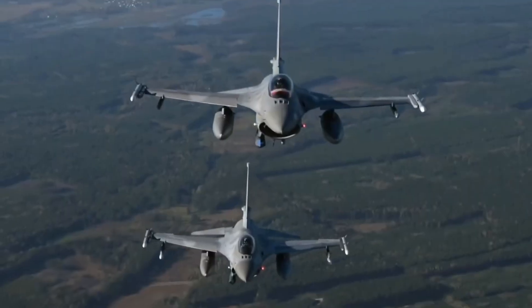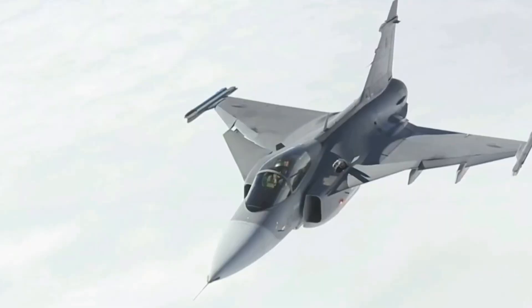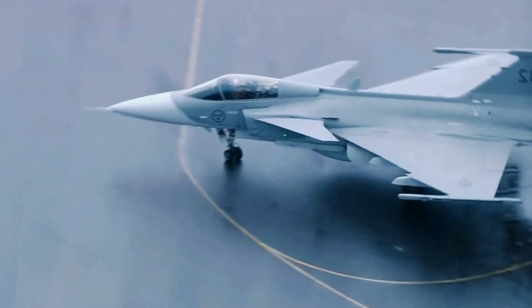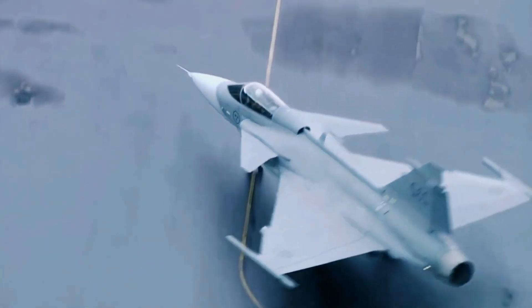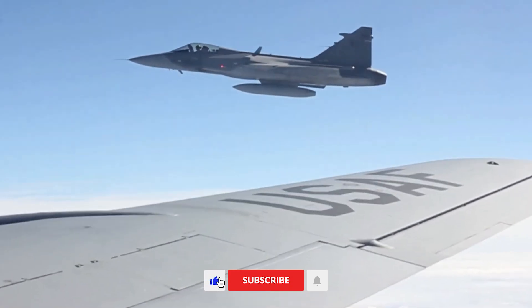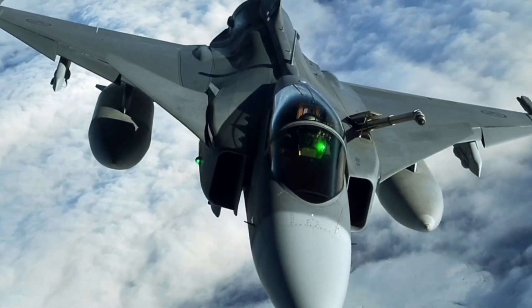It's the fighter jet for nations that want capability without compromise. So here's a question: if you had to build a world-class air force on a budget, would you go for the loudest option or the smartest? Let us know in the comments, and don't forget to like, share, and subscribe for more deep dives into the world's most incredible aircraft.